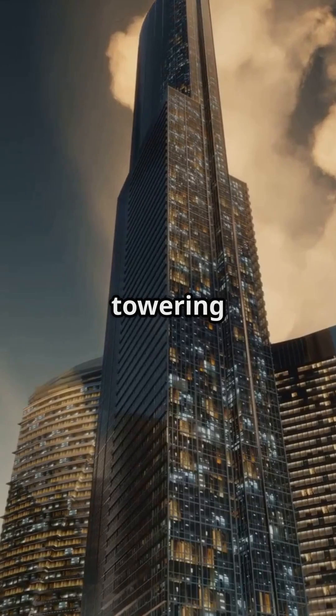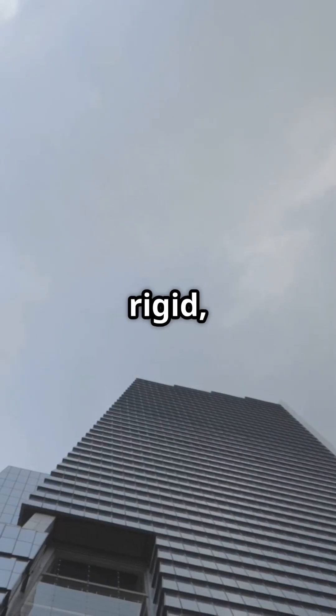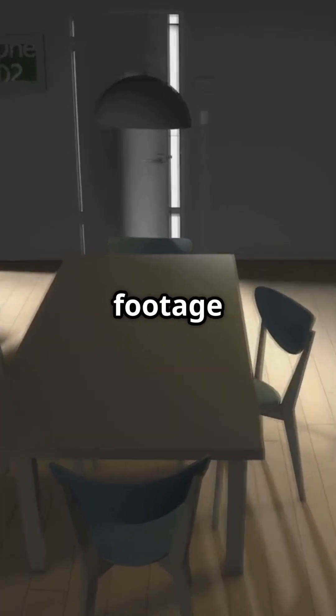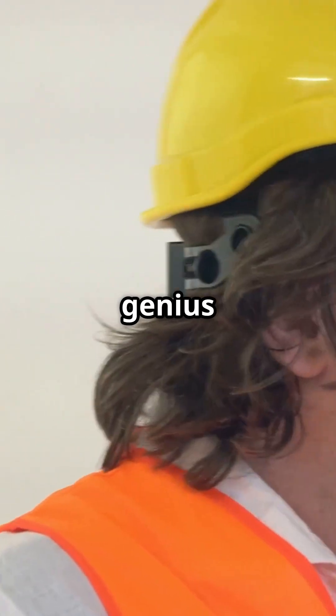Next time you admire a towering skyline, remember this hidden dance of engineering. Skyscrapers may look rigid, but they're designed to move gracefully with the earth. Ever seen footage of a building swaying during a quake? That's not a flaw — it's genius at work.